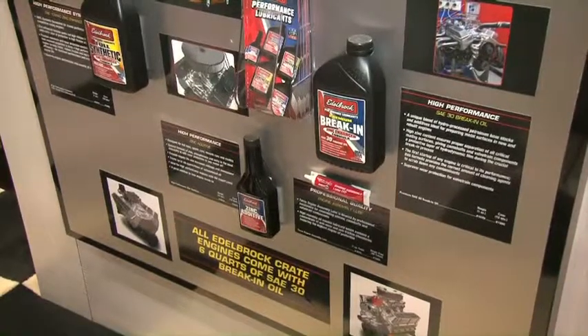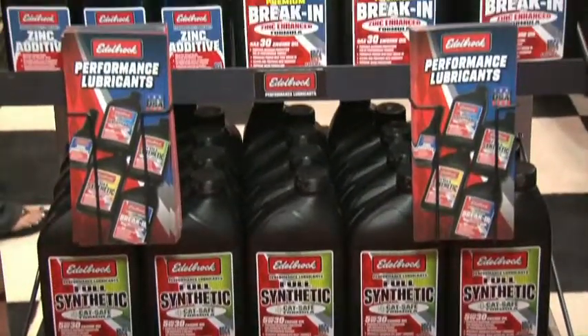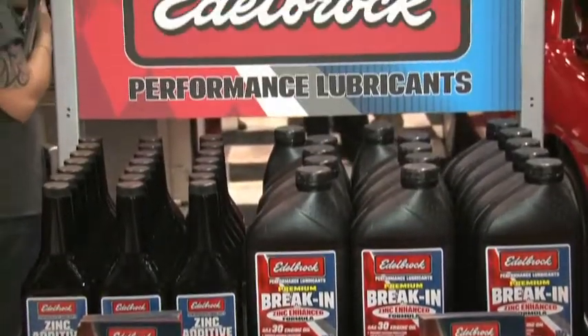Obviously if you've bought a $20,000 crate engine you're going to want to protect it from break-in, but what if you've got a muscle car that's been sitting in the garage for the last ten years — can we use this product as well?